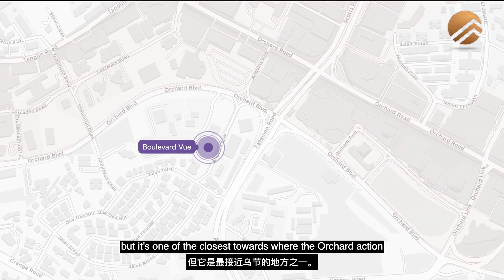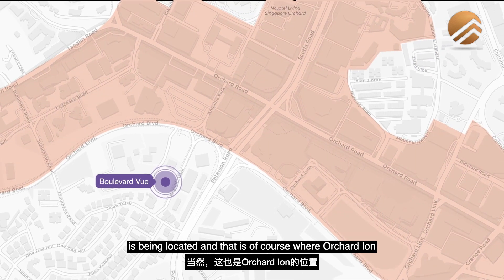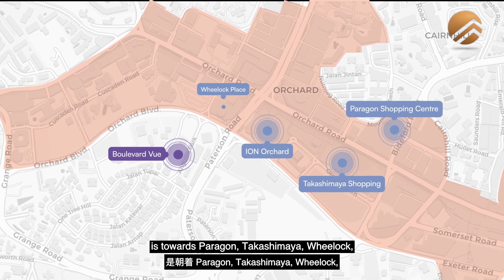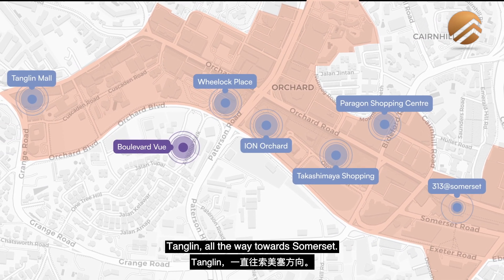This is one of the closest projects towards where the Orchard action is — Orchard ION, Paragon, Takashimaya, Wheelock, Knightsbridge, all the way towards Somerset.